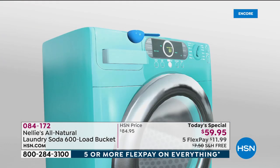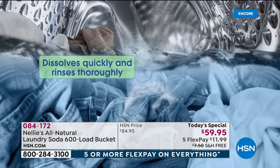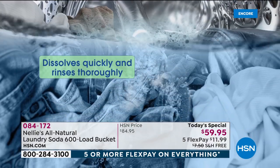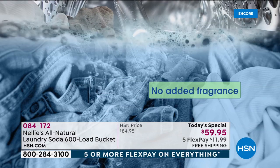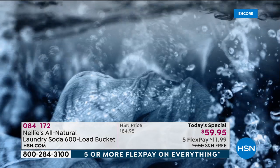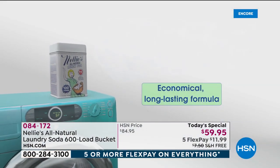Here's how you use it: top load, front load, washboard, bucket — it does not matter. You put your one tablespoon in, it dissolves very quickly, and it completely rinses out. It does not leave a chemical residue. Why is that important? Because detergents are actually engineered — designed — to leave chemical residue in your clothes.